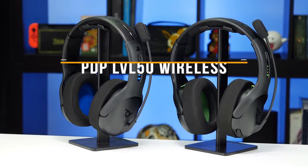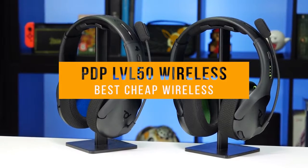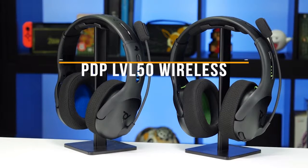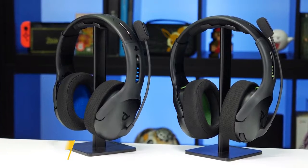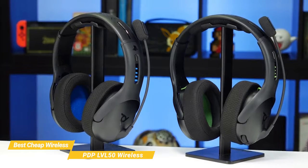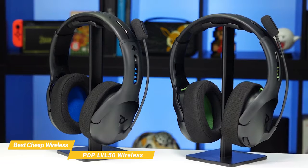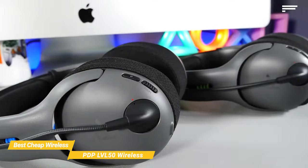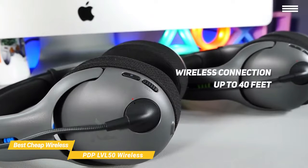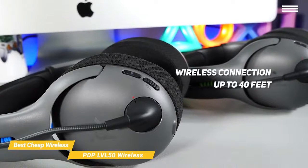Next up we have the PDP LVL50 Wireless, our pick for best cheap wireless gaming headset. The PDP LVL50 Wireless headset offers loud, no-nonsense audio that's great for gaming on either PlayStation 4, Xbox One, or especially on PS5, so you can get the most out of the 3D audio compatibility. This headset provides a wireless connection of up to 40 feet, coupled with a long-lasting battery life of 16-plus hours, so you don't have to stop to recharge.